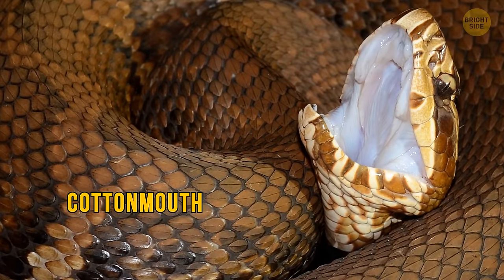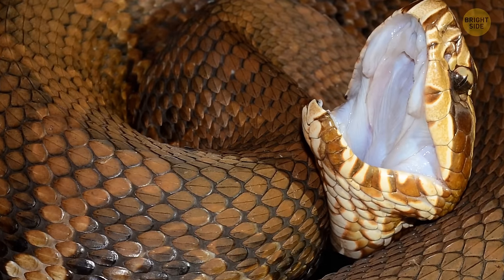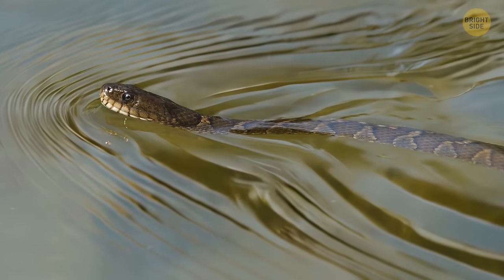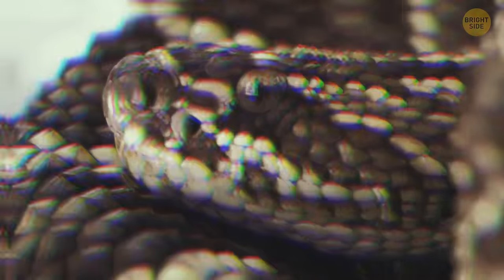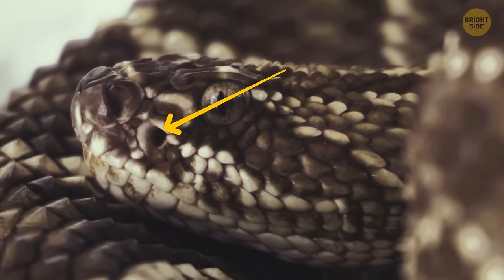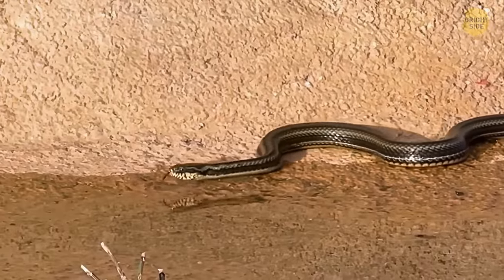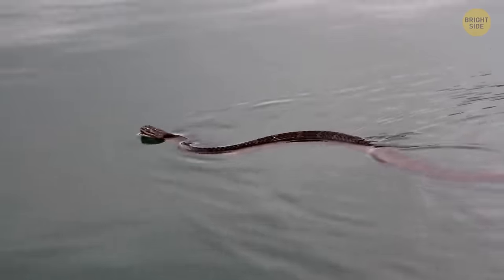Cottonmouths are named for the striking white coloration inside their mouths, which they display when threatened. These semi-aquatic serpents effortlessly navigate both water and land, earning them the nickname water moccasin. Equipped with heat-sensing facial pits nestled between their eyes and nostrils, they possess an extraordinary ability to detect even the slightest temperature variations, honing in on potential prey with precision. Rarely do cottonmouths bite humans, reserving their venomous strike for moments of provocation.